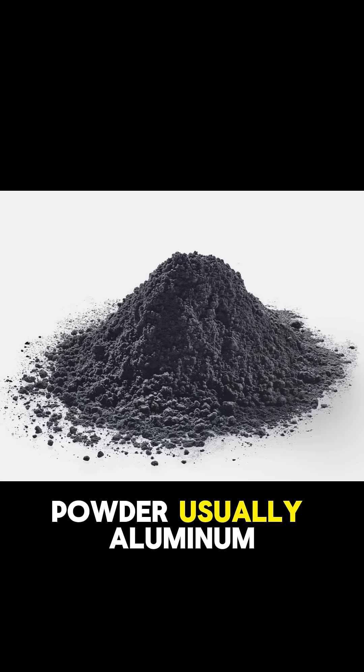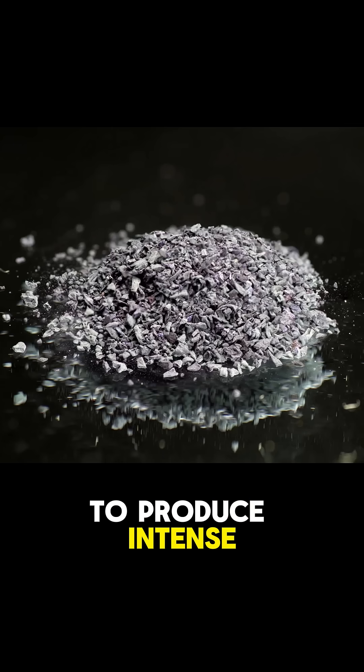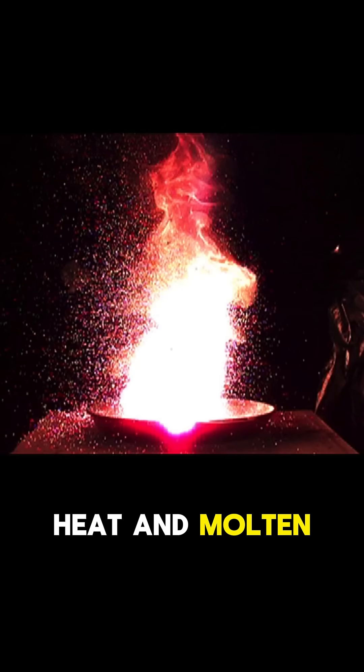where a metal powder, usually aluminum, reacts with a metal oxide, like iron oxide, to produce intense heat and molten metal.